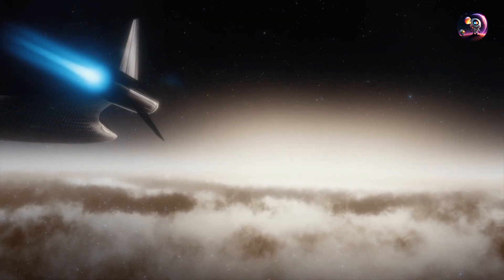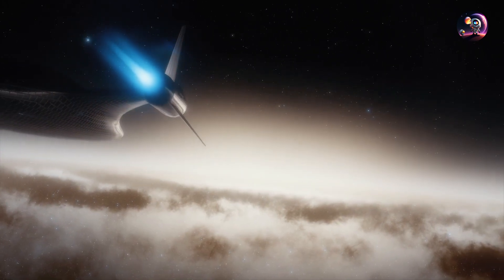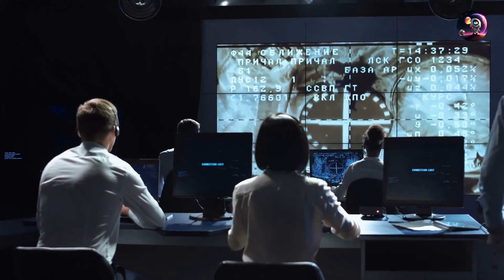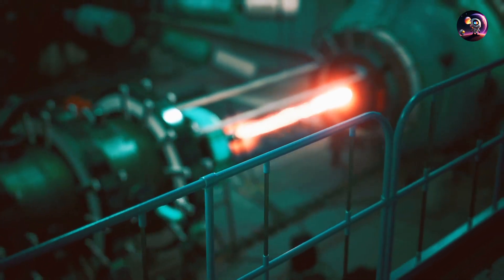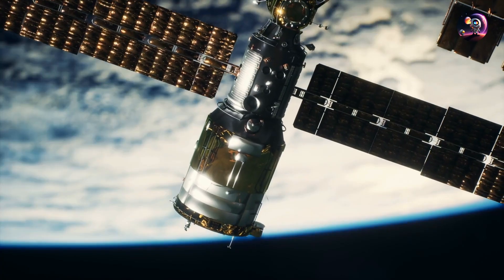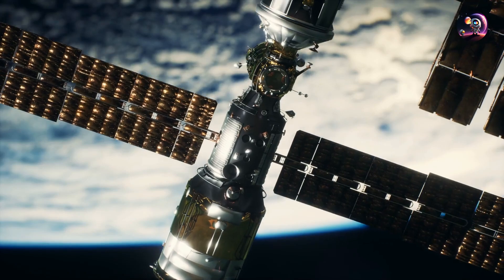The real test of its viability will be once it's deployed in space. But if preliminary calculations hold true and Pulsar Fusion manages to harness the magnetic turbulence in their engines effectively, this innovation might revolutionize local space expeditions.